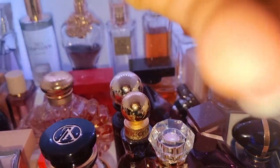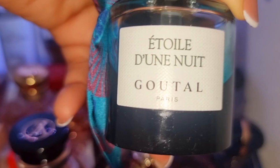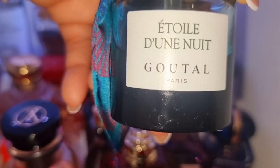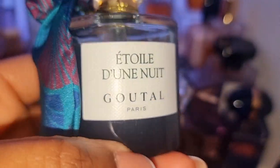Over here we have Dune Nuit — this is a lipsticky, powdery perfume that smells incredibly feminine. Great compliment-getting scent. It is so, so lovely. If you like a feminine scent, try this one out.